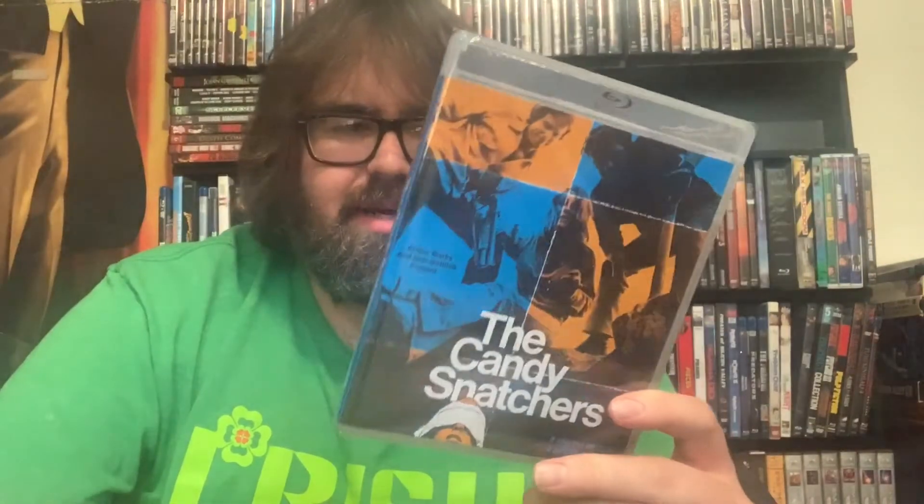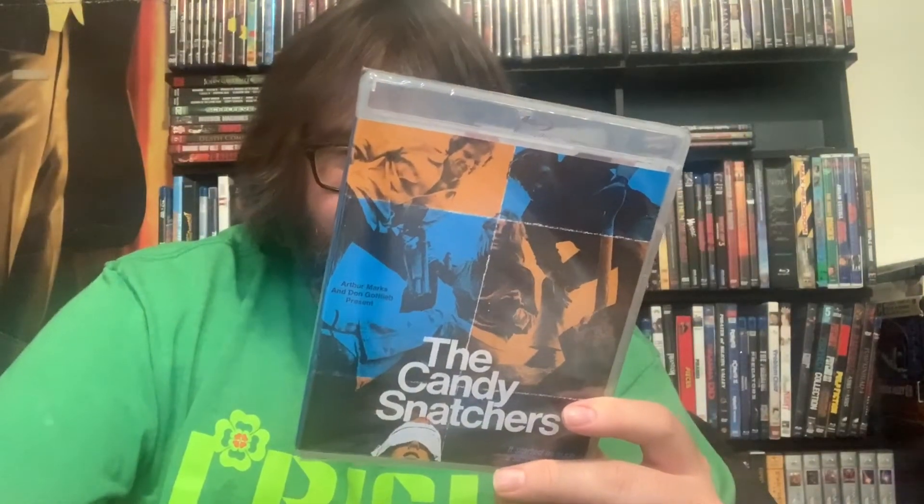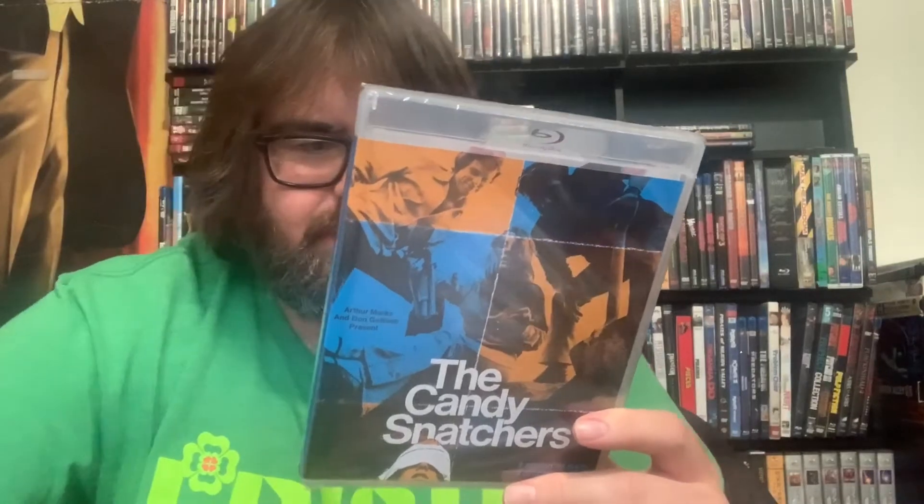Next up, The Candy Snatchers. I know nothing about this one other than it was a new release with the sale. I missed out on the slipcover because I ordered this, Psycho Cop Returns, and Blood Games about six hours after I ordered everything else. But I wanted to watch it because it reminded me of the Lindbergh baby kidnapping type of thing — or Patty Hearst, who I think was also kidnapped. They made a Patty Hearst movie too, but I didn't buy that. Still excited for this one.